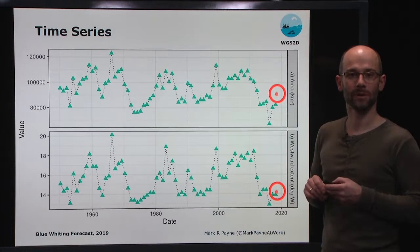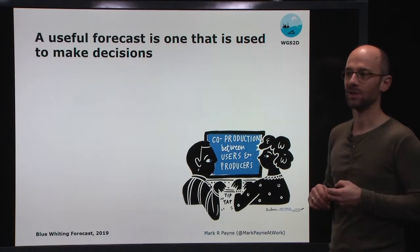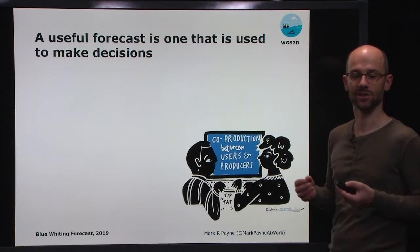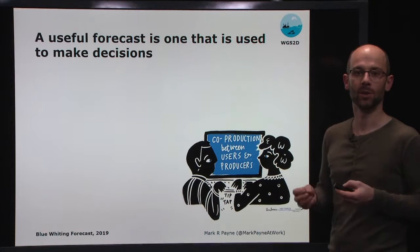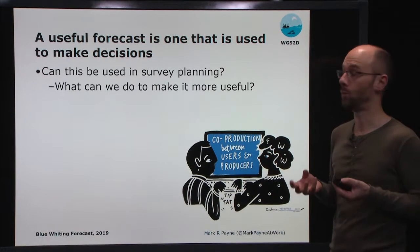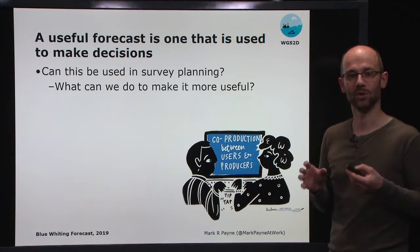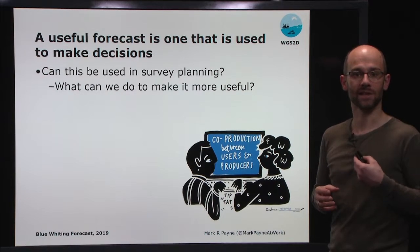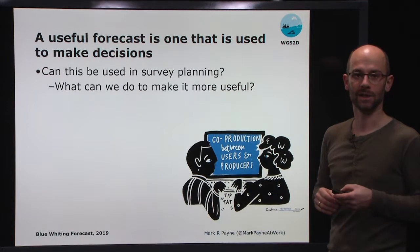One of the fundamental questions about any forecast is whether or not it's actually useful. There's a school of thought from meteorology that says a useful forecast is one that's used to make decisions. That's something we'd really like to challenge the scientific community to help us decide. In particular, we'd like to know whether this can be used in the survey planning process, what we can do to make it more useful, and whether there are changes to the way the model is parameterised or the forecast is communicated that could make it more useful in a decision-making context.